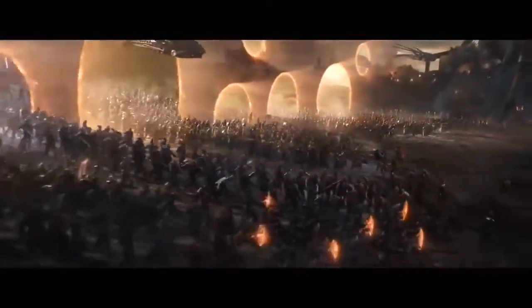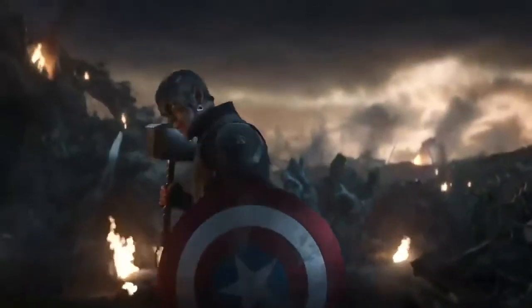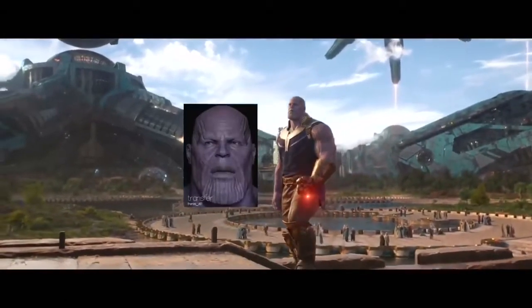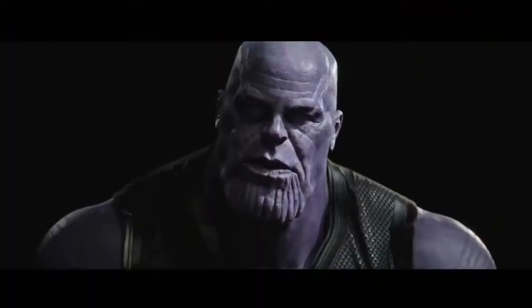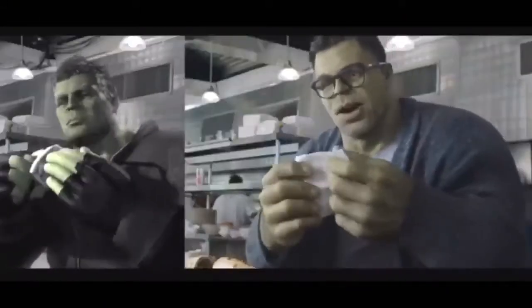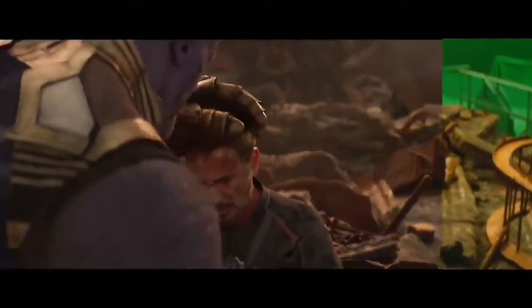There are many famous scenes in Endgame, including the final battle, that would not have been possible without green screen technology to create the background world. Many characters are also created using CGI. Thanos, for example, required facial recognition technology to capture actor Josh Brolin's expressions as the towering eight-foot-tall purple villain. Likewise, Mark Ruffalo's portrayal of the Hulk was made possible by a motion capture suit and equally complex facial recognition technology. Brolin and Ruffalo may have looked silly on set, but their convincing performances were worth the expense.